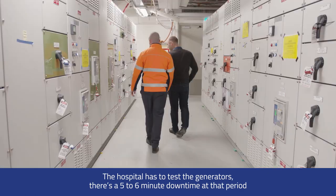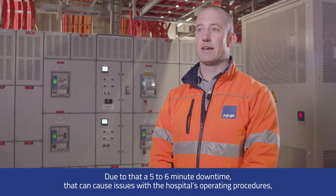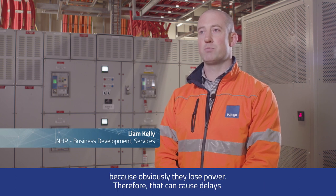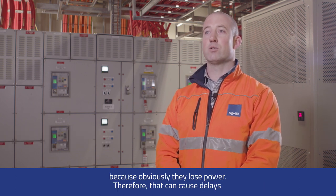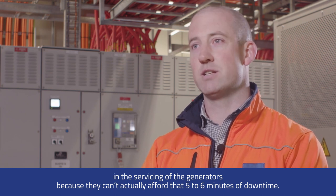The hospital has to test the generators, and there's a five to six minute downtime during that period. Due to this downtime, that can cause issues with the hospital's operating procedures — they lose power, which causes delays in servicing the generators because they can't afford that five to six minutes of downtime.